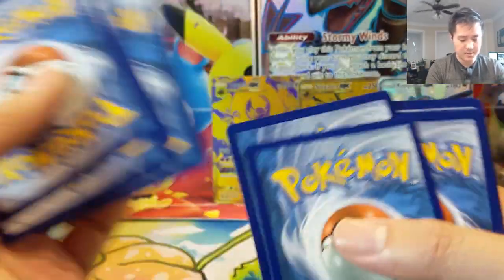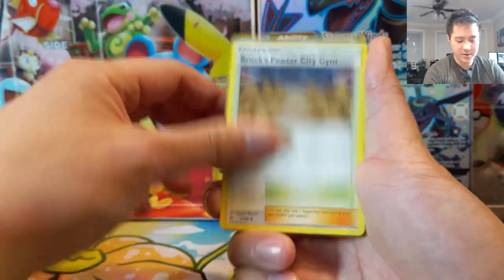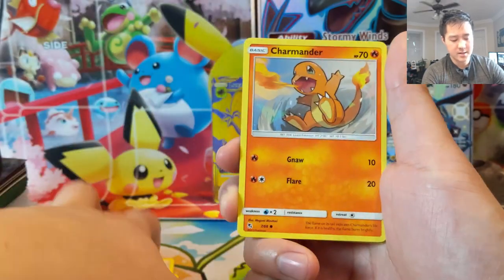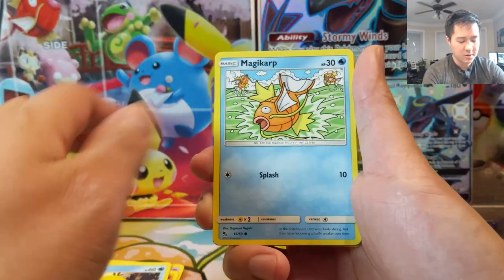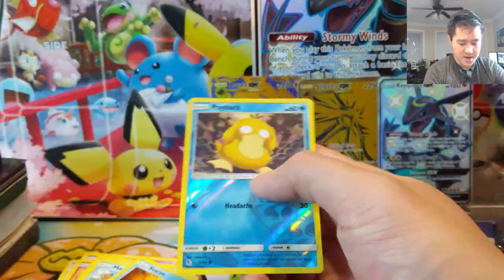The rare slot was upside down — very strange. Alright: Fire Energy, Praxion, Giovanni, Koga, Ekans, Charmander. I do hope this opening goes pretty well.